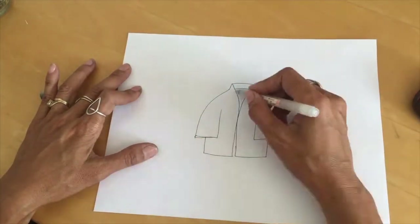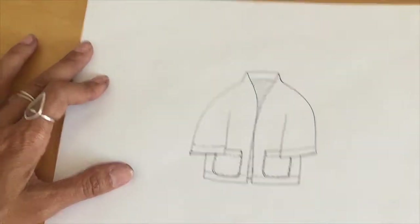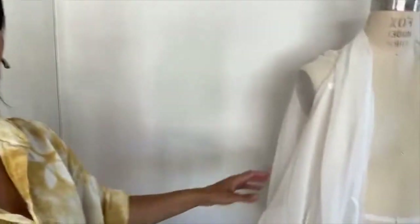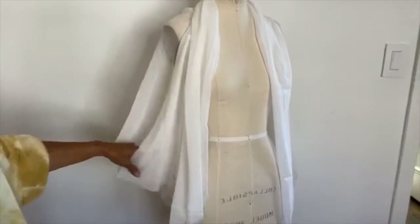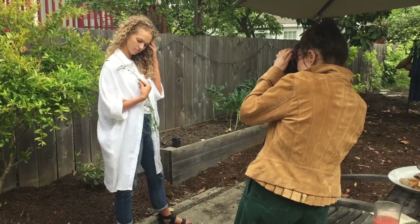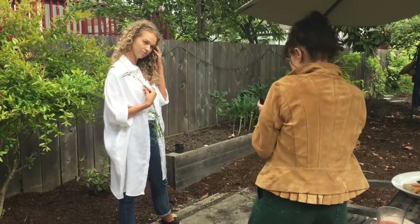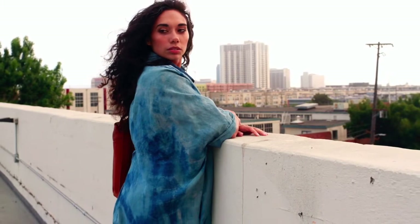Sometimes I'll sketch some silhouettes and then do a fitting on a mannequin after I make the first prototype. I'll adjust different sleeves and different details of the silhouette, and if I love it, I'll go straight to having a garment made up and a photo shoot done. I shoot everything in Oakland and Berkeley, California, which is where I'm from.